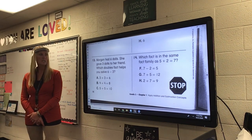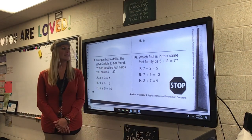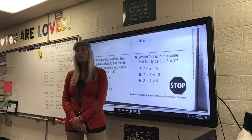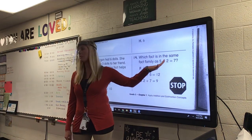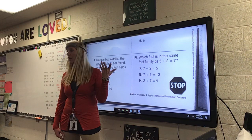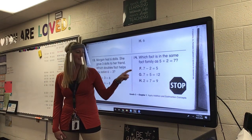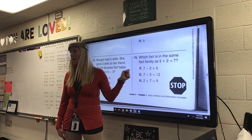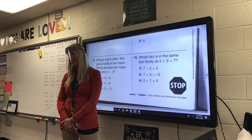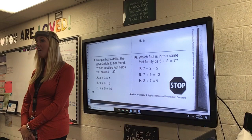And the last one — number fourteen. Which fact is in the same fact family? Think of your triangle — your brother and your sister. Five and two equals seven — your parents. Which one can you flip around? Is it seven minus two equals five? Is it seven plus five equals twelve? Or is it two plus seven equals nine? You guys did awesome.